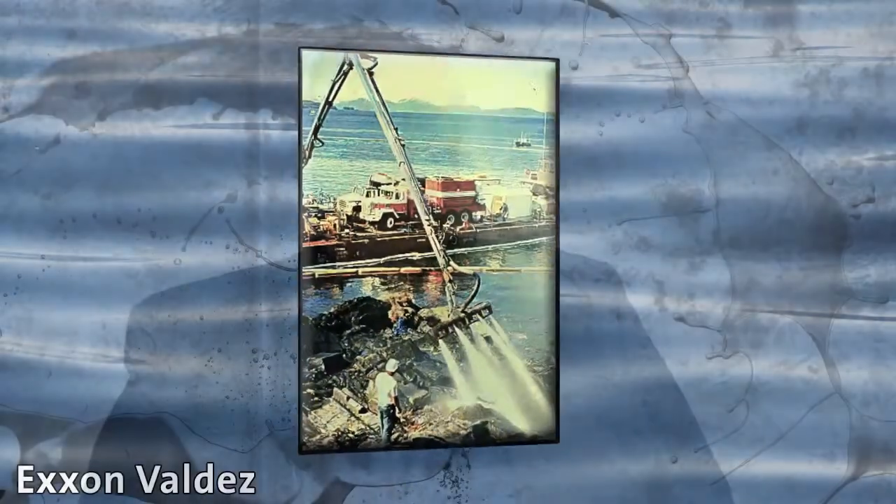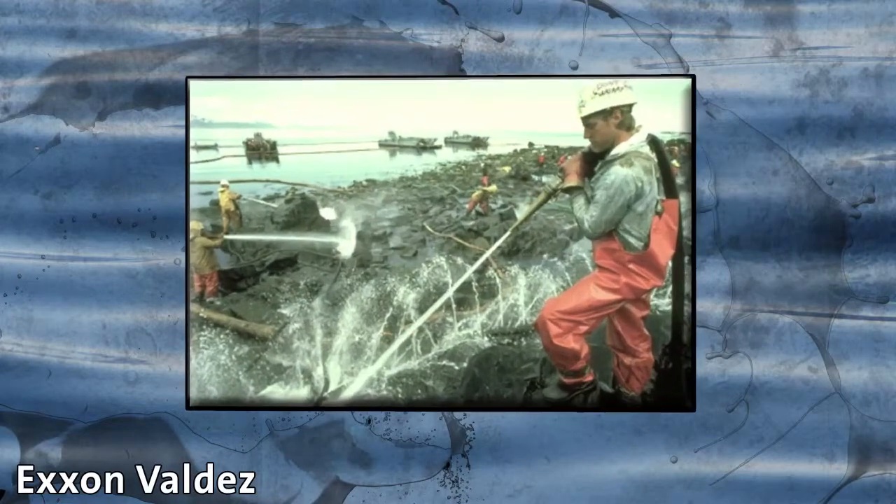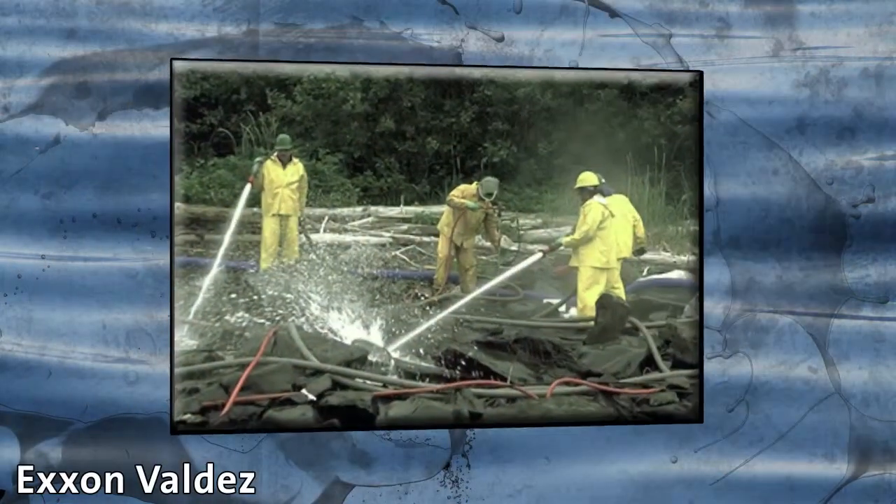The paper actually shows how different bioremediation techniques were used with the Exxon Valdez — they had to use fertilizer and a lot of more aggressive treatments. There wasn't an extant natural community able to degrade the oil like there is in the Gulf of Mexico. So the Exxon Valdez spill and Deepwater Horizon are actually contrasts more than comparisons. There's not much that's similar.